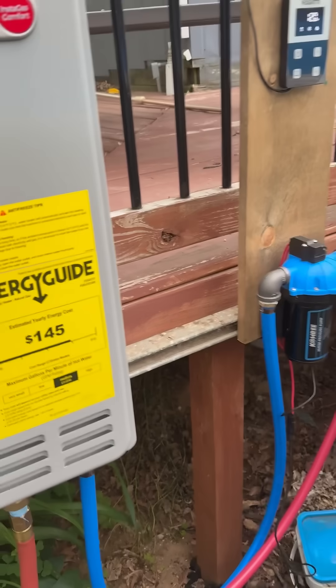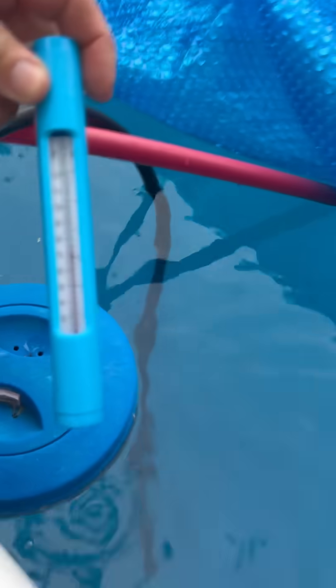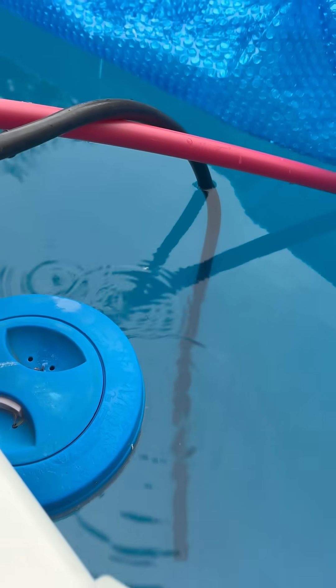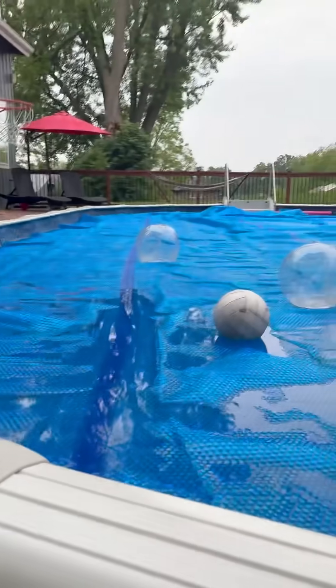We are 12 hours into heating the pool, everything's still running good — 120 degrees output, pretty good flow, pretty warm. Right here we are about 76 degrees. We're up like two and a half to three degrees from yesterday just running 12 hours last night, which I'm really surprised about as big as the pool is. Two degrees is pretty good for as big as our pool is, so that's a 12-hour run.